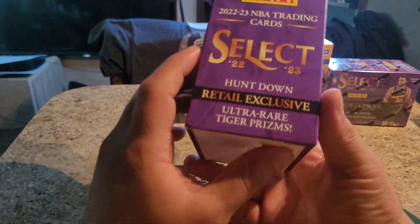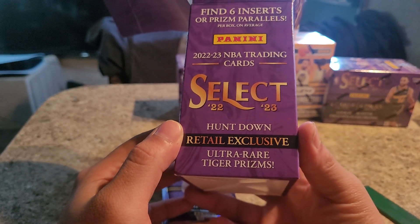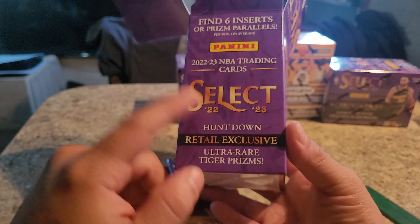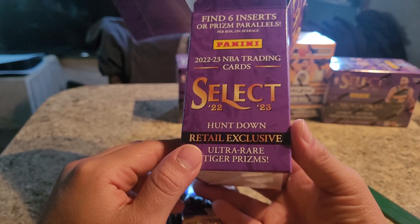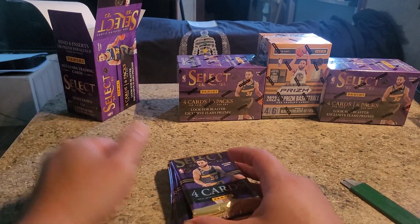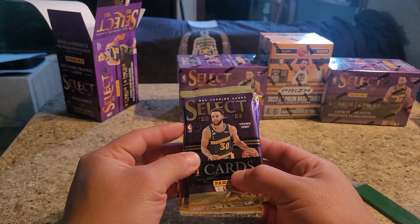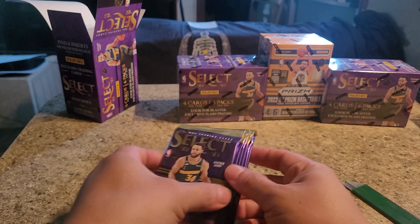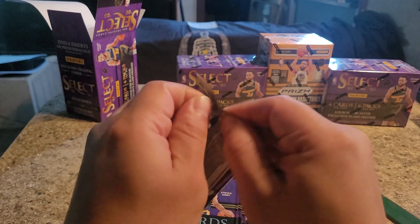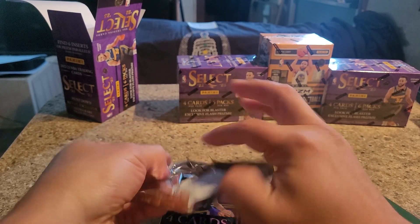What are these? Ultra Rare Tiger Prism. I thought I got this in Paolo Banchero, but I didn't. I wish I did. But I still got some really good cards this last pack. I really like Select, guys. The cards are really nice. Let's see if we can get lucky again.